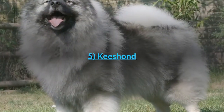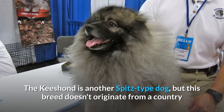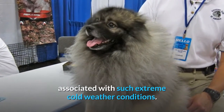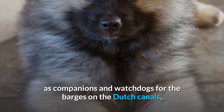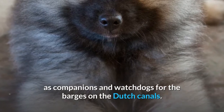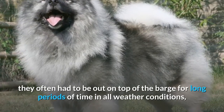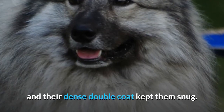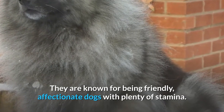Number 5: Keeshond. The Keeshond is another Spitz-type dog, but this breed doesn't originate from a country associated with extreme cold weather. They are native to the Netherlands, where they acted as companions and watchdogs for barges on the Dutch canals. On the waterways, they often had to be out on top of the barge for long periods in all weather conditions, and their dense double coat kept them snug. They are known for being friendly, affectionate dogs with plenty of stamina.